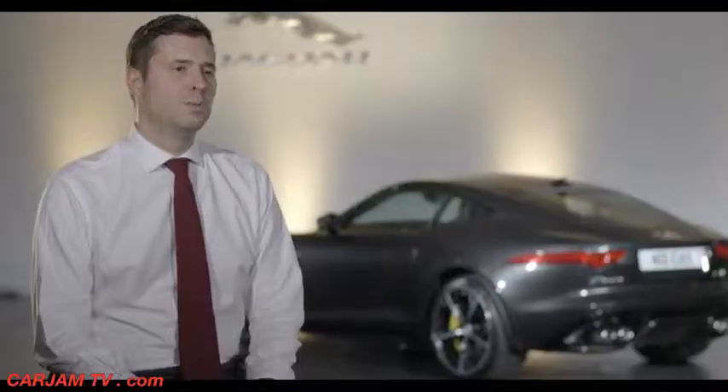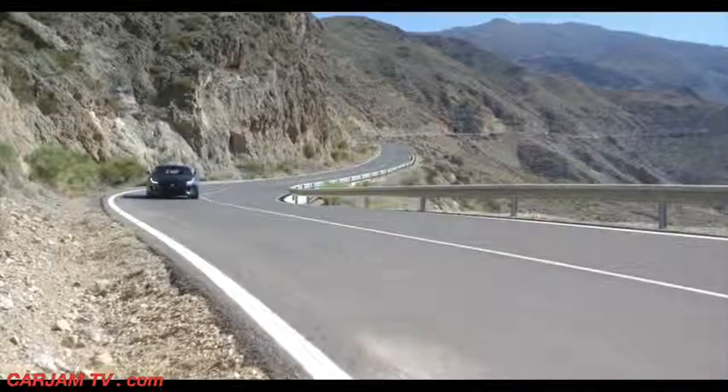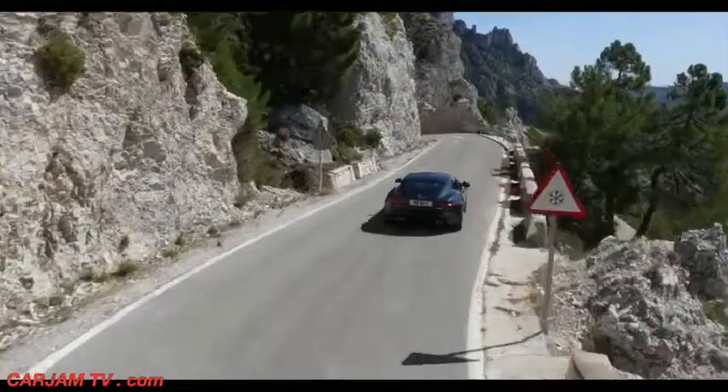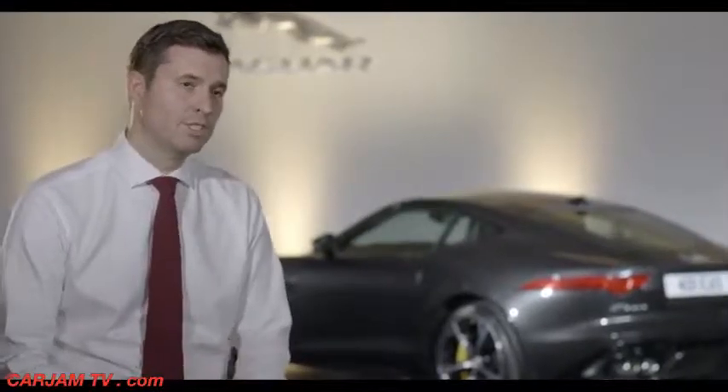The addition of the all-wheel drive system to the F-Type coupe and convertible really does broaden the range. In doing so, we think we've delivered the best of both worlds: a fantastic, controllable, exploitable performance car in all weather and road conditions.